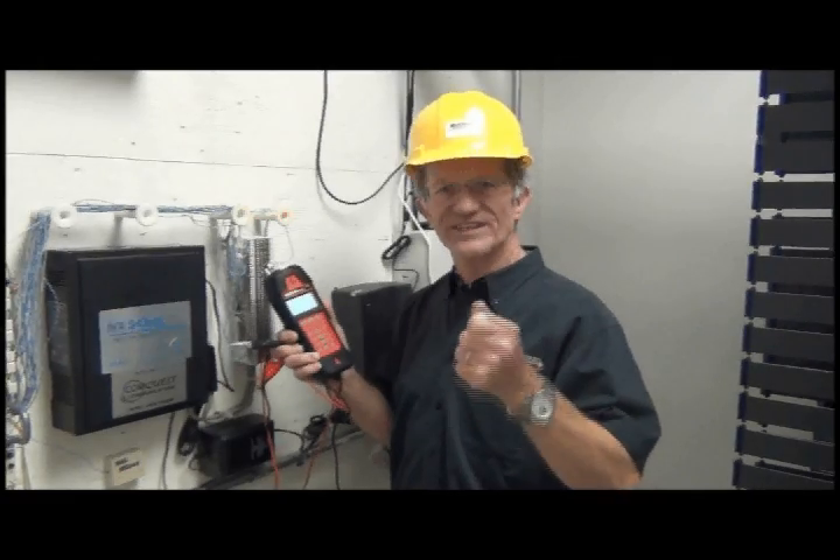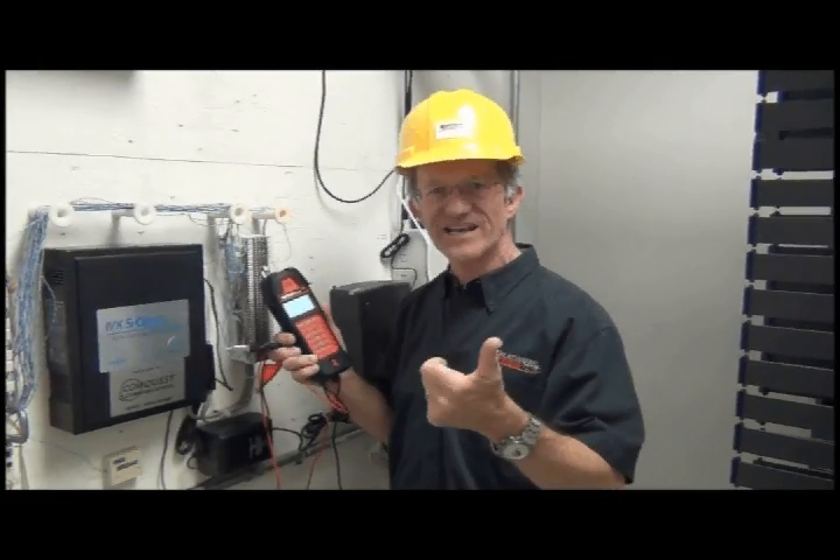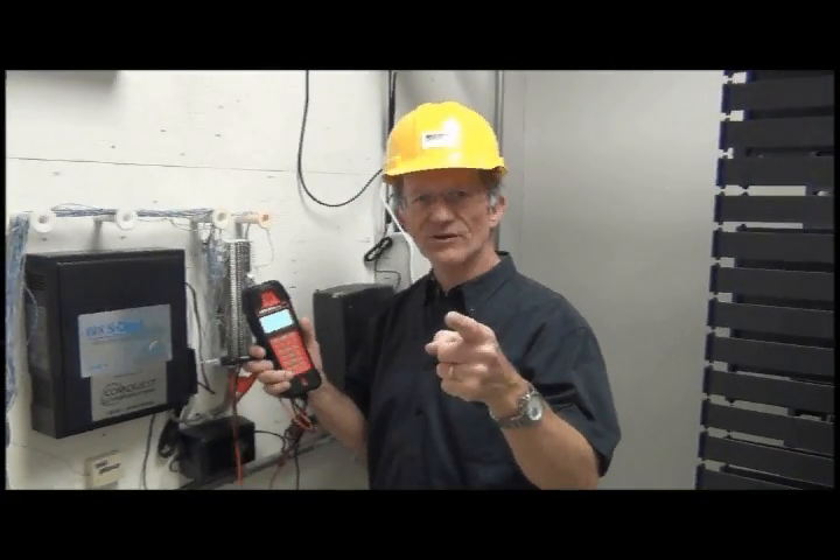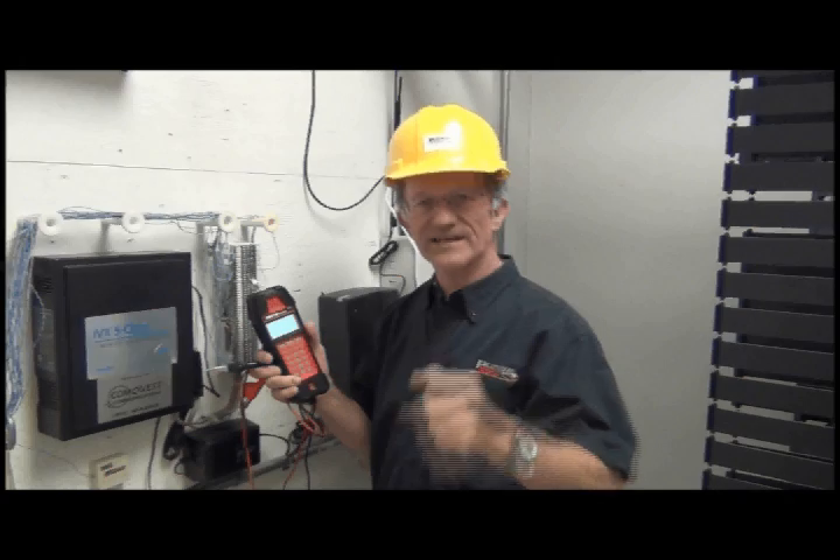And guess what? It will detect T1 and DSL lines. Bottom line, it's the most powerful telco test set ever built.